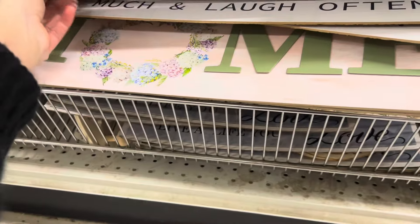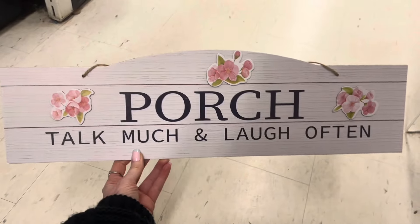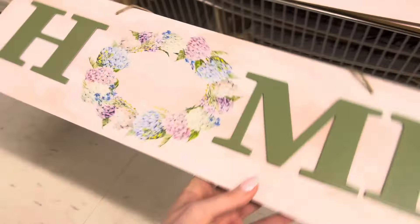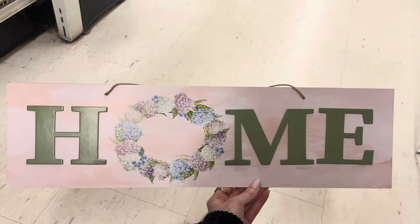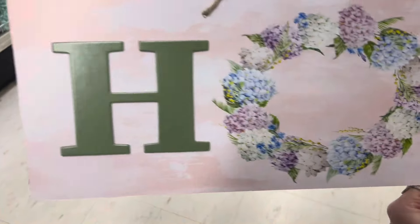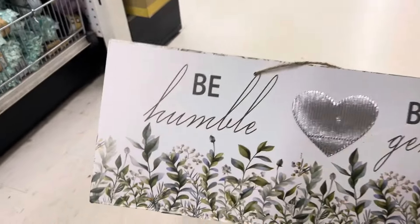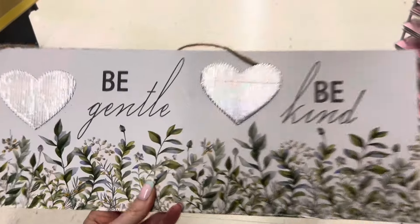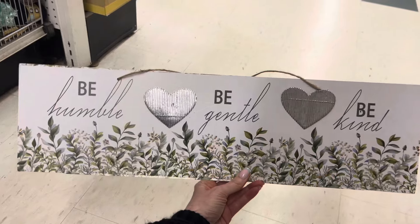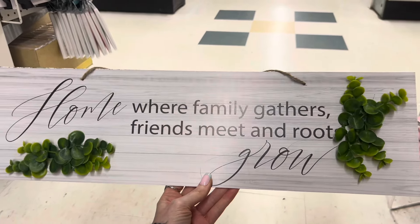These are new — they're huge! 'Laugh Much and Often' — that is beautiful. I see another one here: 'Home' — that's absolutely gorgeous. I can't believe the size of these; these are the largest signs I think I have ever seen in Dollar Tree — stunning, with hydrangeas. There's another one: 'Be Humble, Be Gentle, Be Kind.' And another: 'Home — Where Family Gathers, Friends Meet, and Roots Grow.'